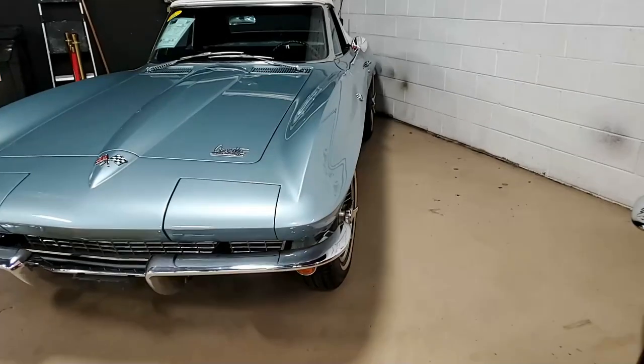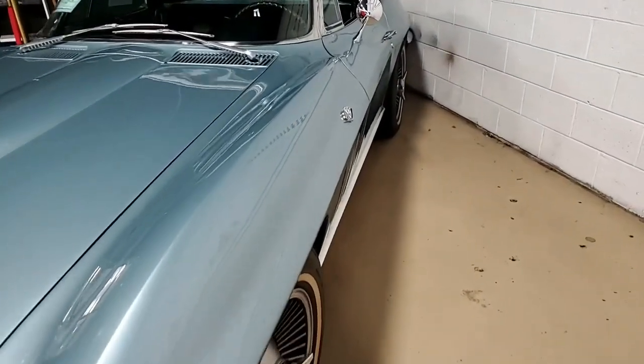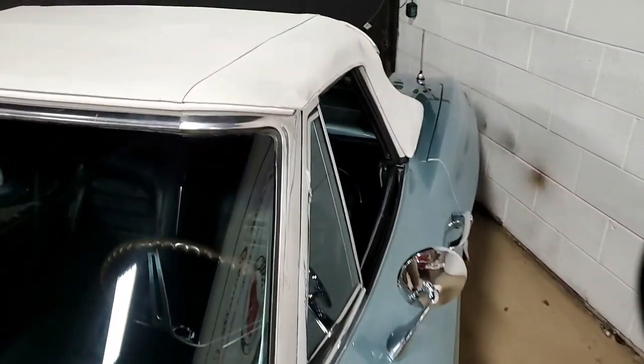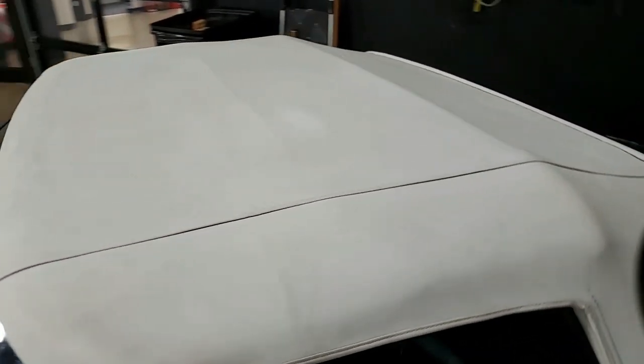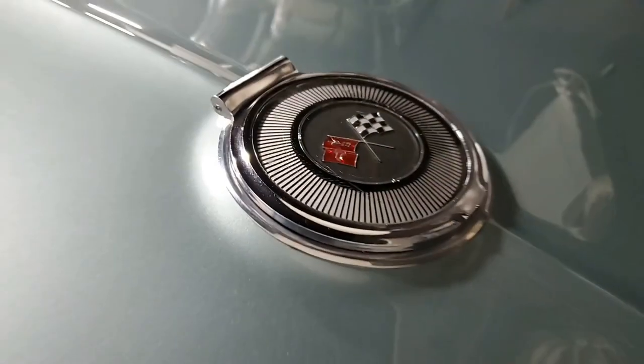We know from records this car was assembled on October 26, 1965. So this 1966 Corvette L79 convertible is in very, very good condition. It comes with documented repair records dating back to 1988.